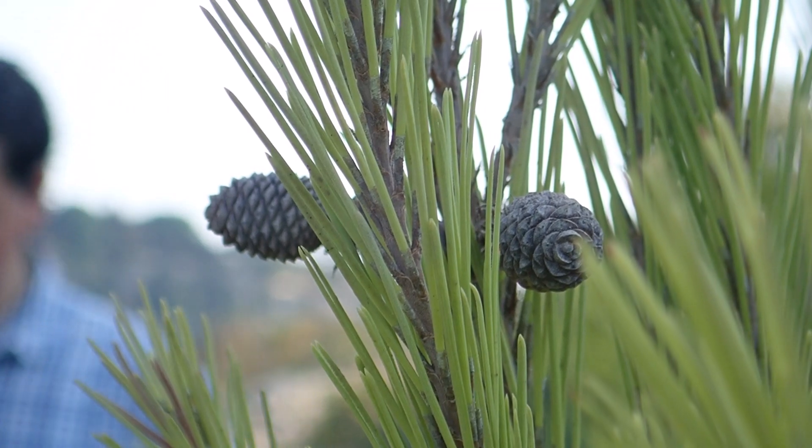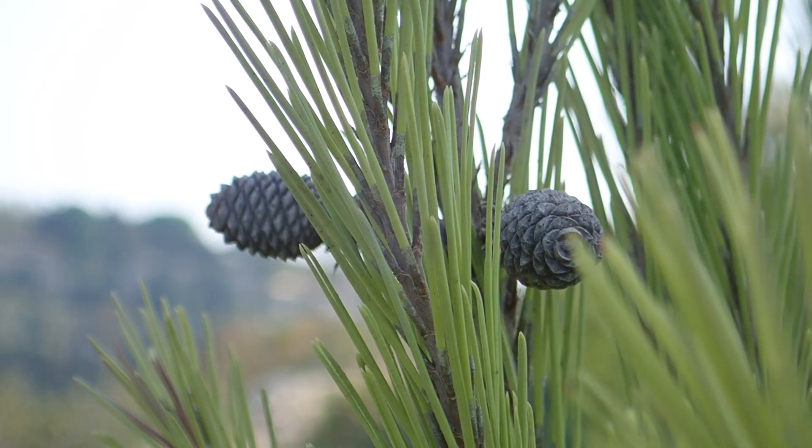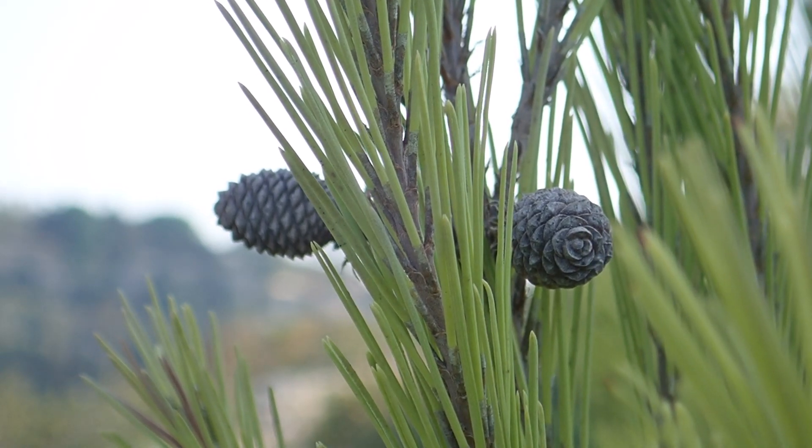The insect world is full of twists and turns — natural checks and balances — and no one species can gain the upper hand for long.